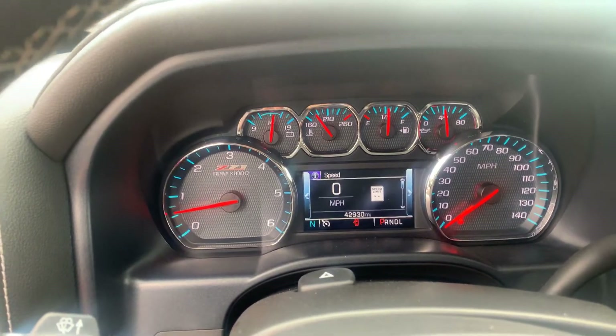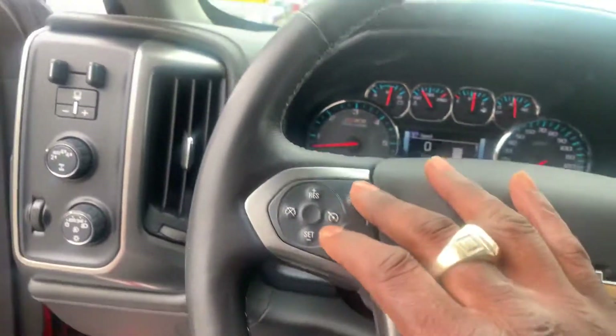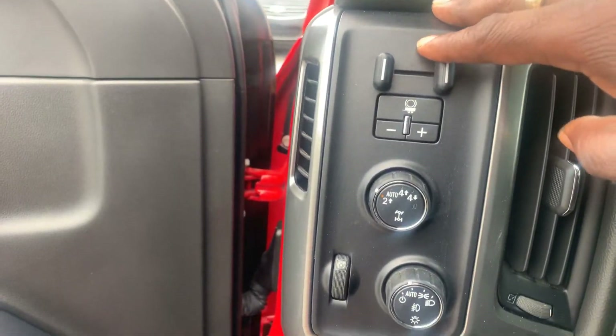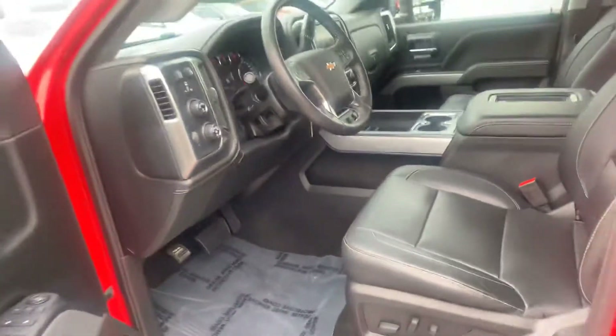42,930 miles — just under 43,000. Bluetooth is standard. That's your frontal crash alert sensors. Heated steering wheel, integrated brake controller. Like I said, it's four-wheel drive. No sunroof — hopefully that's not a deal breaker.